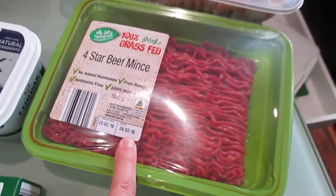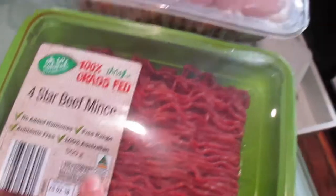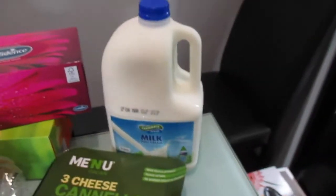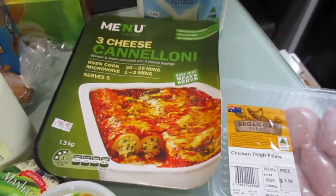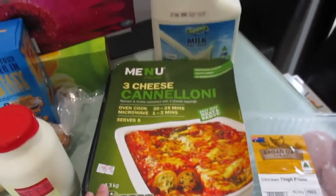I've got some four star beef mince which is going to go with some lasagna sheets which I bought, some chicken thighs which we really like for everything. I've got some milk, and three cheese cannelloni which is going to be just an easy midweek meal for us. I'm just really busy at the moment so I thought I'd pick up some pre-prepared stuff which I don't normally get.